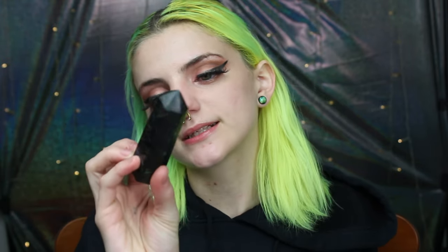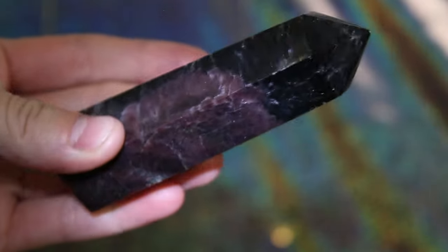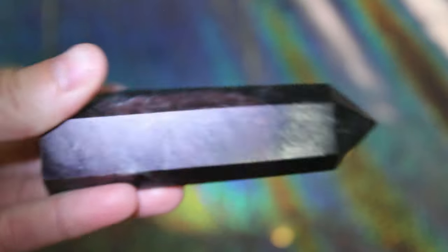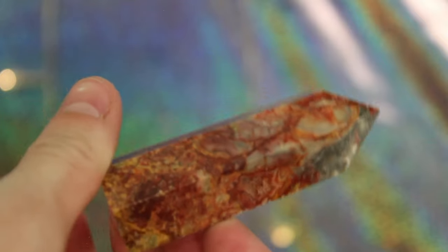This next tower is a garnet and astrophylite tower. It's also gorgeous and it's one of my very new towers — I got this like last week. It's very, very pretty and in the light I can see glimpses of flashes of blue, which is pretty cool.